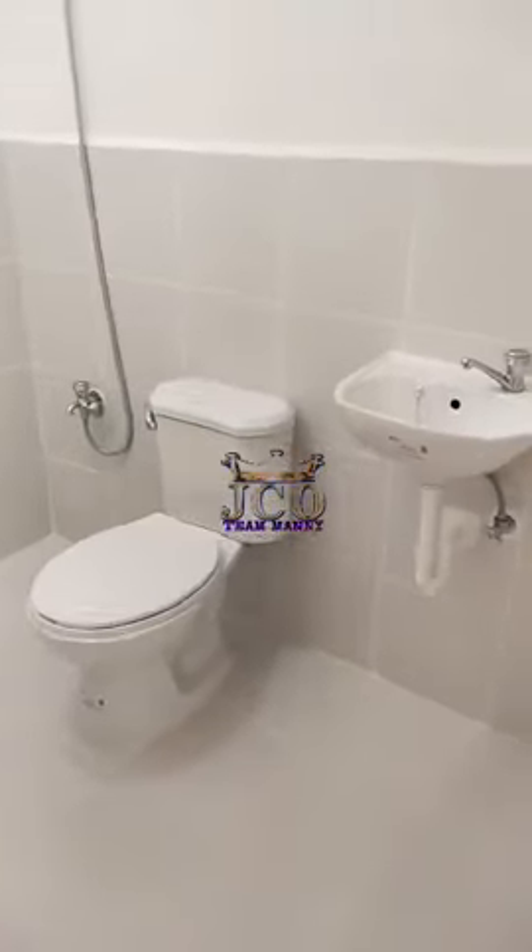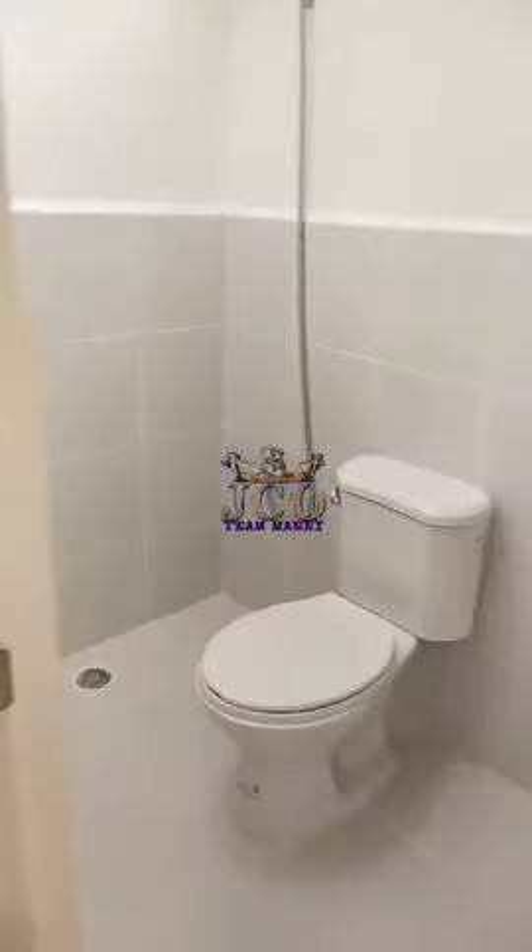This is a studio unit, 22.95 square meters. Actual unit deliverables — this is our toilet and bath fixtures: lavatory with faucet, water closet, shower, painted wall, and tile flooring.